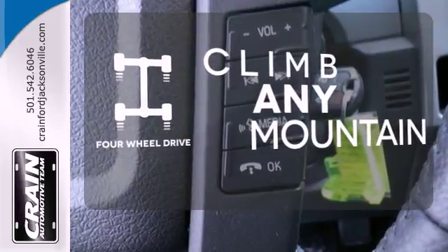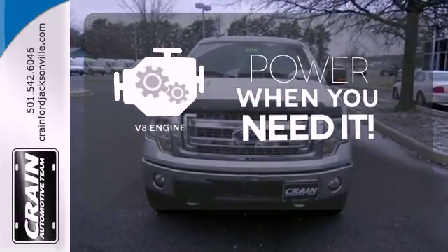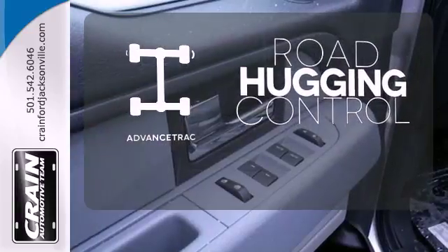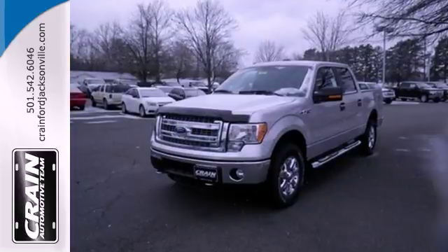With four-wheel drive, you'll never get stuck again. Have fun behind the wheel with a V8 engine under the hood. AdvanceTrac helps you stay on the straight and narrow. For the toughest work, get the toughest truck. This Ford handles anything you throw at it.